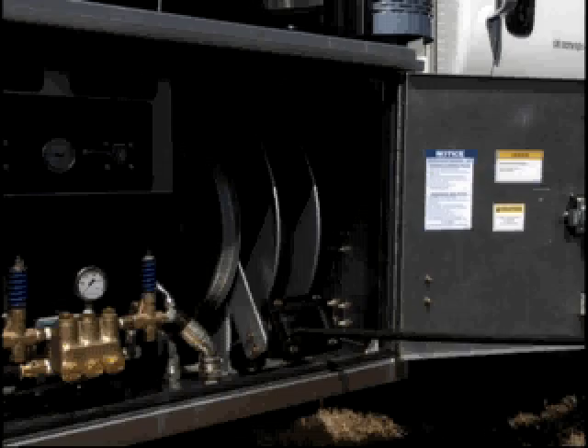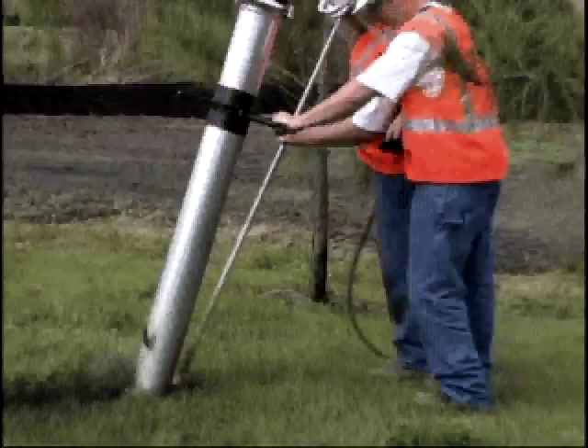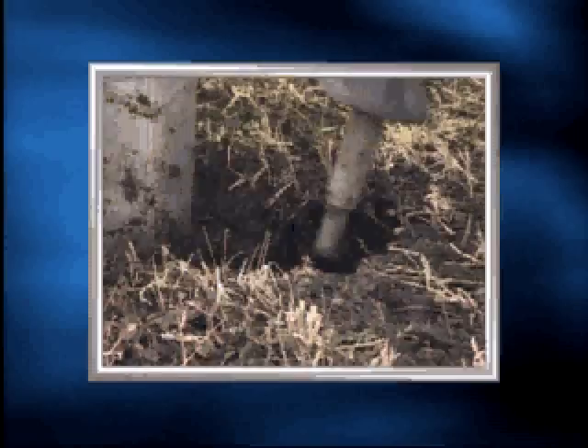Each unit comes with 75 feet of pressure hose on a spring-activated hose reel for easy operation. Using the high-pressure handgun, the operator positions it over the area to be excavated and begins to cut the soil into chunks to be carried away by the vacuum source. The air option is ideal for potholing or daylighting applications where backfilling with dry spoils is permitted and the ground is soft, such as sand or loam.